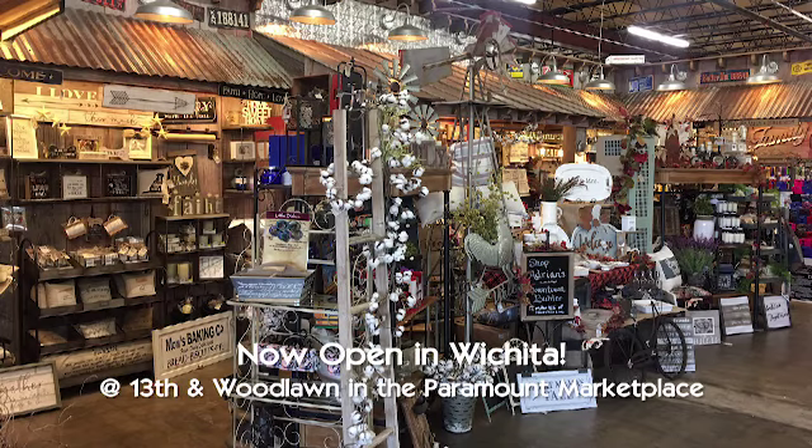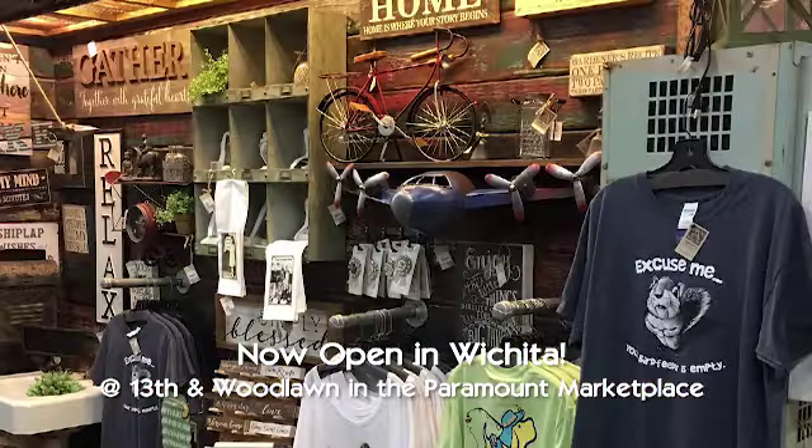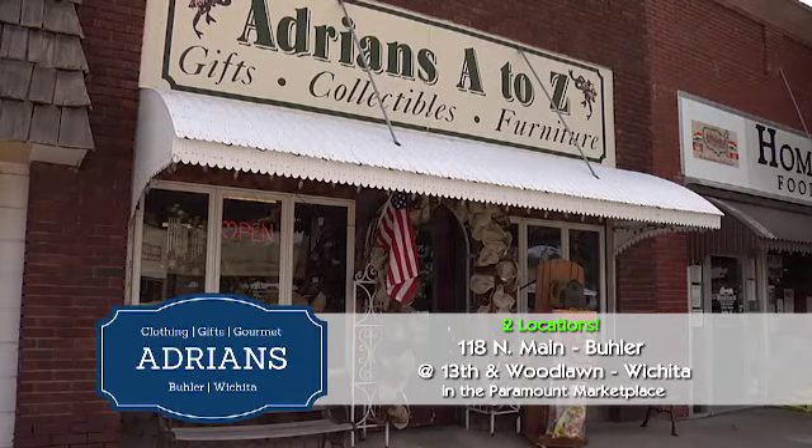We also want to mention you have a store in Wichita. We're inside Paramount Marketplace at 13th and Woodlawn — a great place to shop with a little bit of clothing, a little bit of kitchen, and of course home decor. That's here at Adrian's Boutique in downtown Buhler. Be sure to shop them — stop by Wichita or also online.